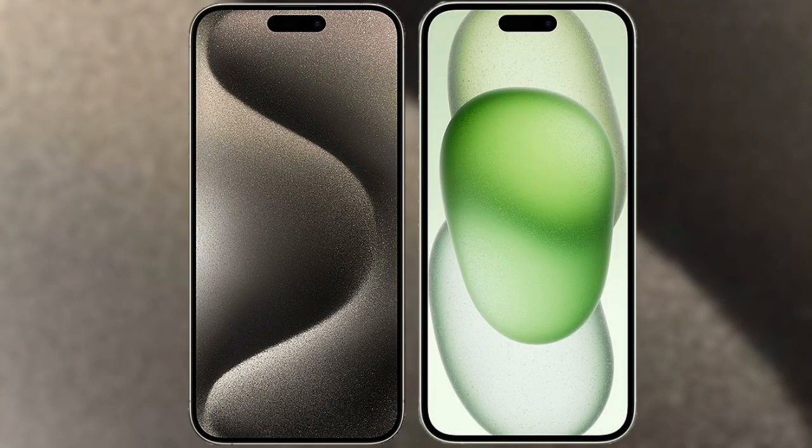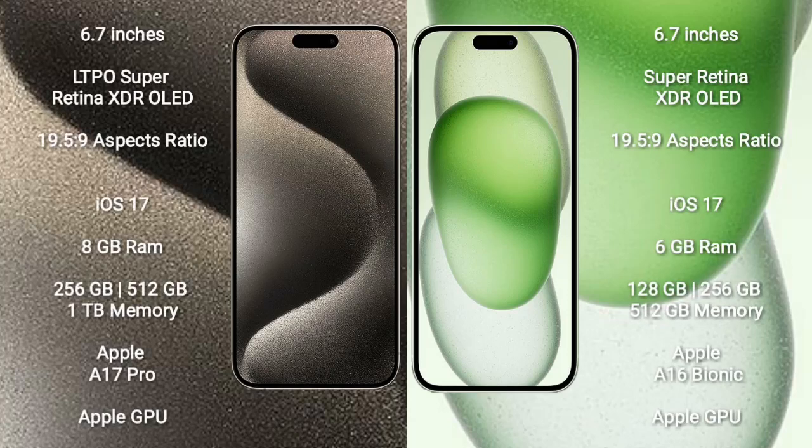I will compare the new iPhone 15 Pro Max with iPhone 15 Plus. iPhone 15 Pro Max comes with a 6.7-inch LTPO Super Retina XDR OLED display at 2796x1290 resolution. iPhone 15 Plus comes with a 6.7-inch Super Retina XDR OLED display at 2796x1290 resolution.